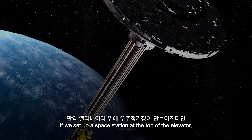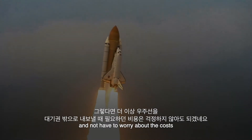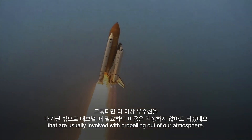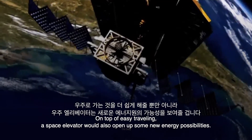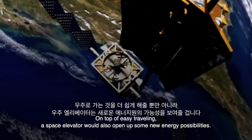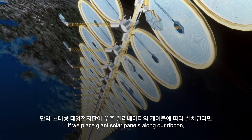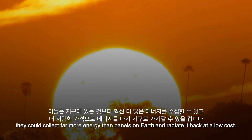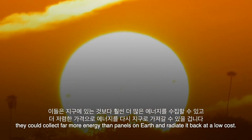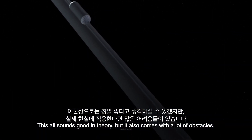If we set up a space station at the top of the elevator, we'll be able to launch all our missions from there, and not have to worry about the costs that are usually involved with propelling out of our atmosphere. On top of easy traveling, a space elevator would also open up some new energy possibilities. If we place giant solar panels along our ribbon, they could collect far more energy than panels on Earth and radiate it back at low cost. This all sounds good in theory, but it also comes with a lot of obstacles.